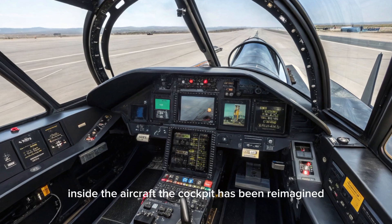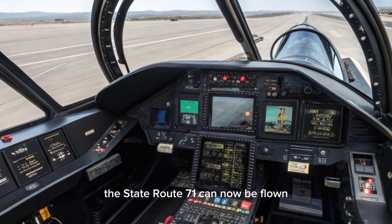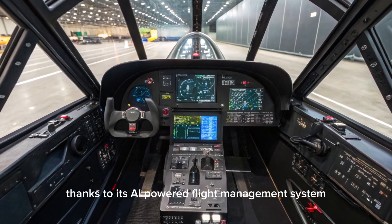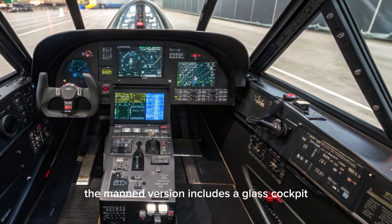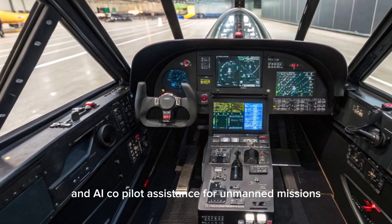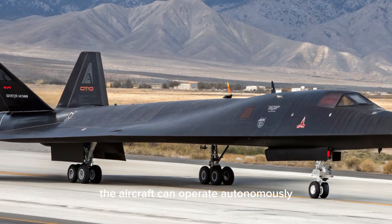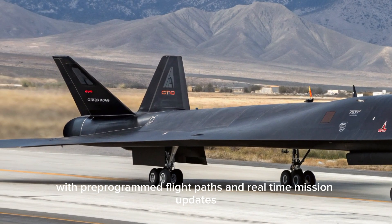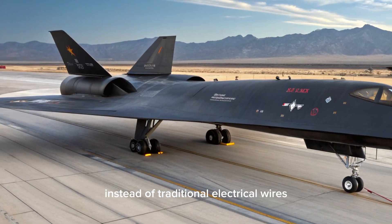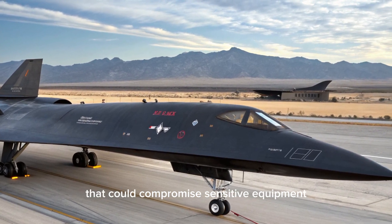Inside the aircraft, the cockpit has been reimagined with state-of-the-art avionics and digital controls. The SR-71 can now be flown with a human pilot or fully unmanned, thanks to its AI-powered flight management system. The manned version includes a glass cockpit with augmented reality displays, voice-activated controls, adaptive heads-up displays, and AI co-pilot assistance. For unmanned missions, the aircraft can operate autonomously with pre-programmed flight paths and real-time mission updates. The entire flight system uses photonic fly-by-light connections, increasing data transmission speed while eliminating electromagnetic interference.